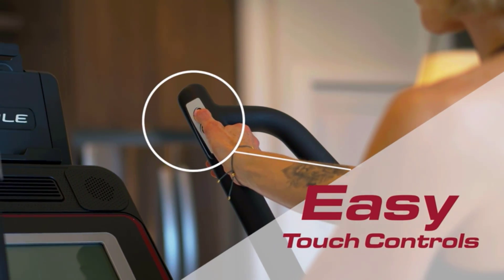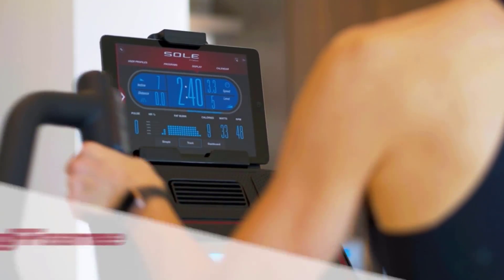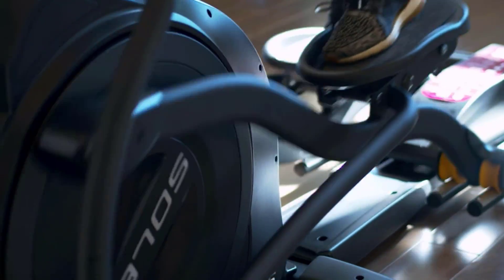Elliptical machines are one of the best ways to exercise, and a worthy addition to your home gym. Efficient and highly effective, the device provides a full-body workout without totally ravaging your joints the way running on a treadmill could.